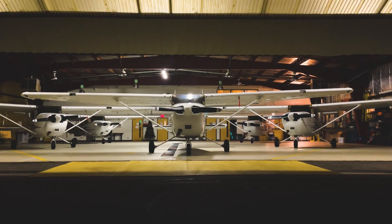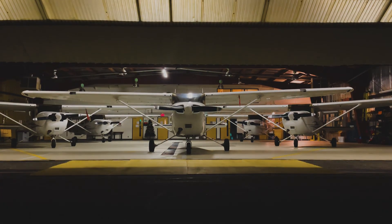To learn more and to apply to the aviation program, visit mru.ca/aviation.